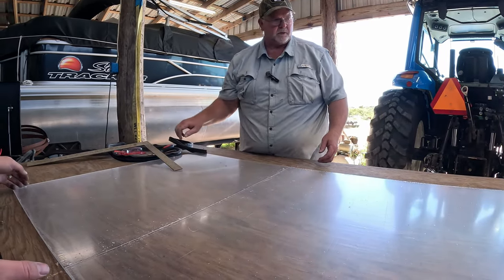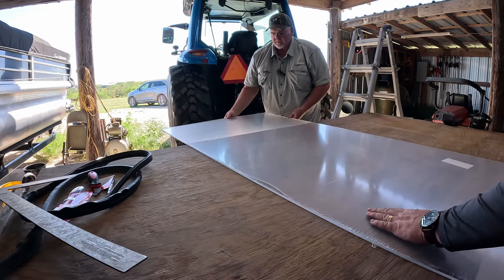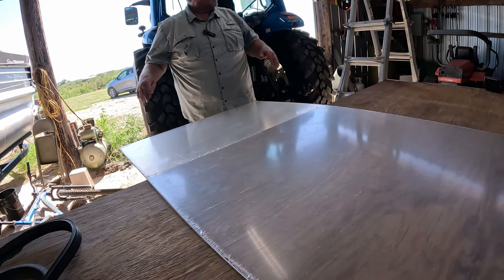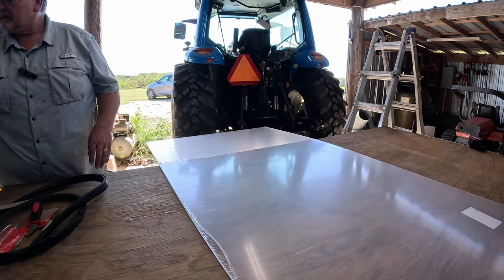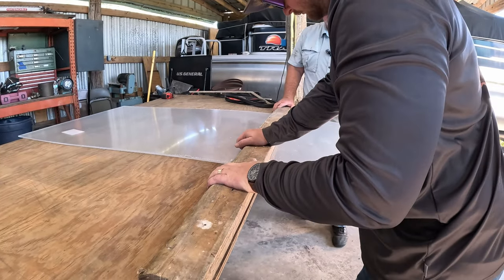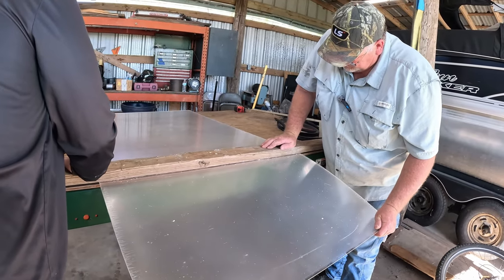This is the hard part — breaking this stuff. We need to turn it so that the edge of it is over the edge of the table, like this. Now you'll see it's already weak, and that's what you want. But you also want to make sure it's right on that edge. You really need to have something across it — set a board on here. Line that up nice and neat, hold it down tight, and break it — just like that.